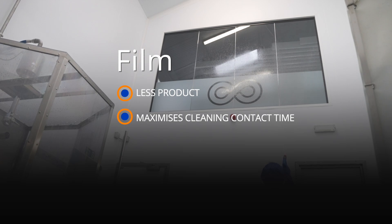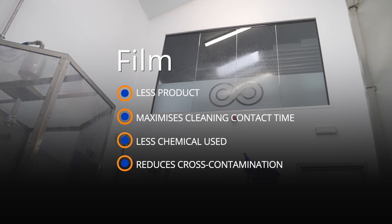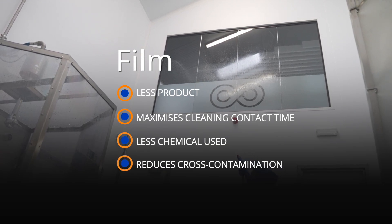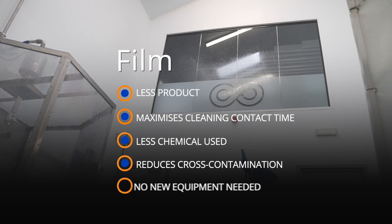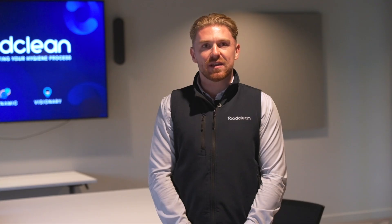To summarize foam versus film in food hygiene: film uses less product by maximizing cleaning contact time; film uses less chemical thanks to superior surface coverage; film reduces cross-contamination due to its enhanced cling and control.